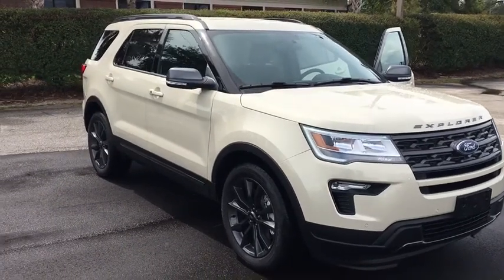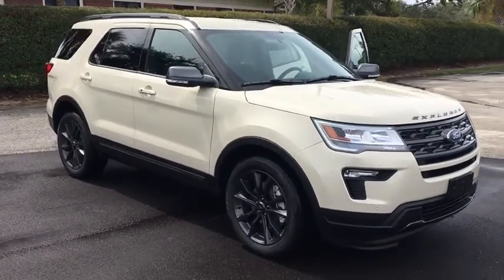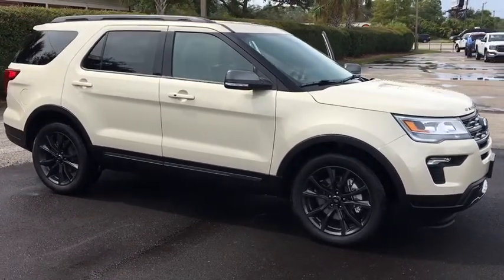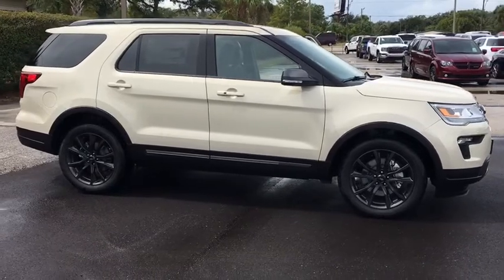2018 Ford Explorer. You've got a lot of capabilities to call on in a Ford Explorer. Don't underestimate your choices. This vehicle has less than 100 miles.